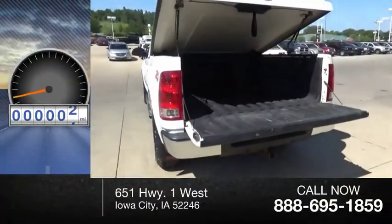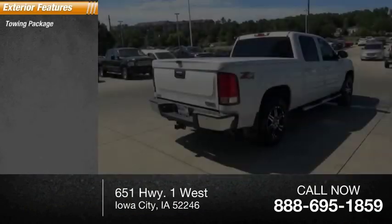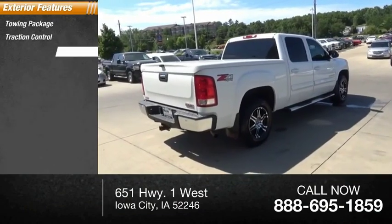This vehicle has less than 115,000 miles. Here are some of this vehicle's great options: towing package, traction control, running boards.